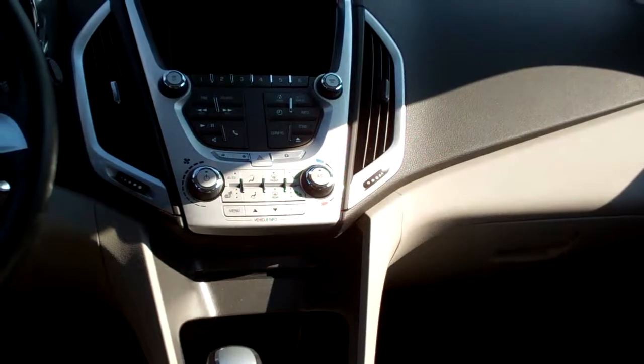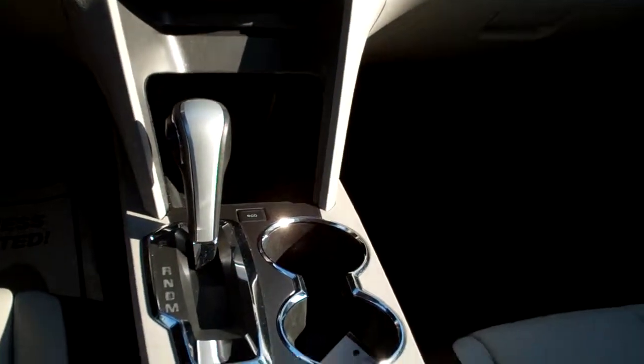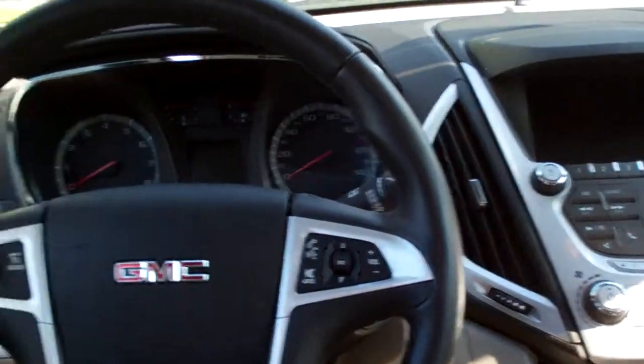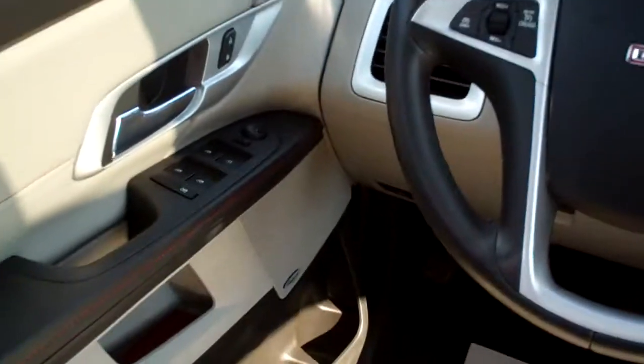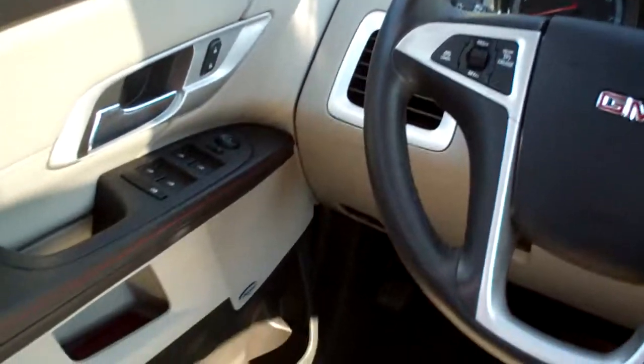There's your heated front seats, automatic temperature control, automatic shift, cup holder, center armrest with storage. You got radio controls on the steering wheel, cruise control on the steering wheel, power windows, door locks and mirrors, auto headlights, fog lamps, of course a power seat for the driver and memory seat.